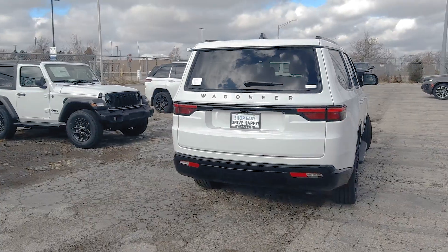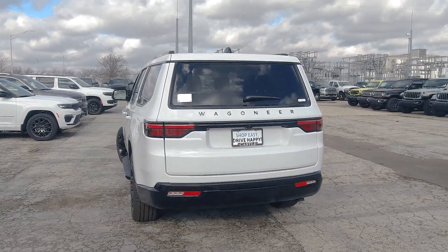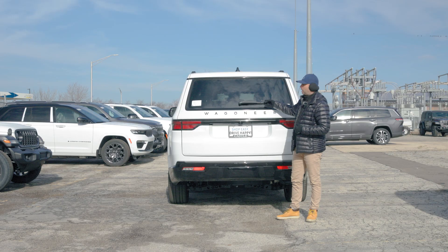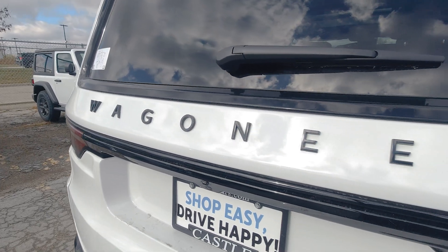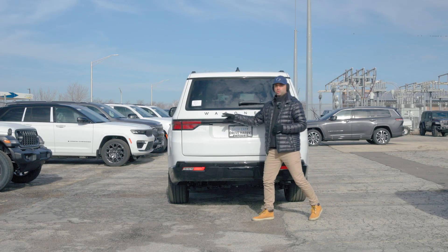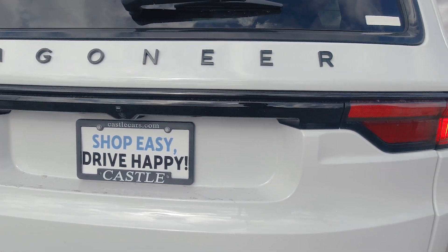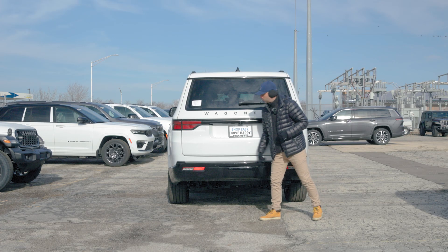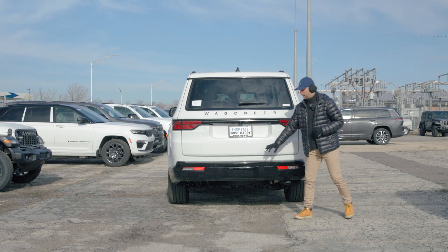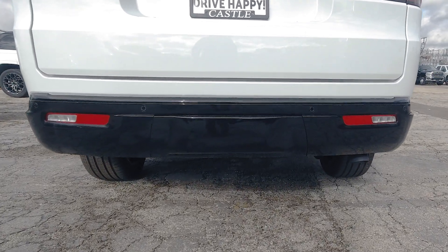Looking at it from the back, it's a very simplistic and elegant design. We have a huge rear-view window with our rear window wiper, and Wagoneer written out across the entire width of the back. We have beautifully designed LED taillights with black trim going across, a backup camera, more parking sensors on the rear bumper, as well as a very sleek and elegant rear spoiler design with the exhaust pipe coming out from the side.